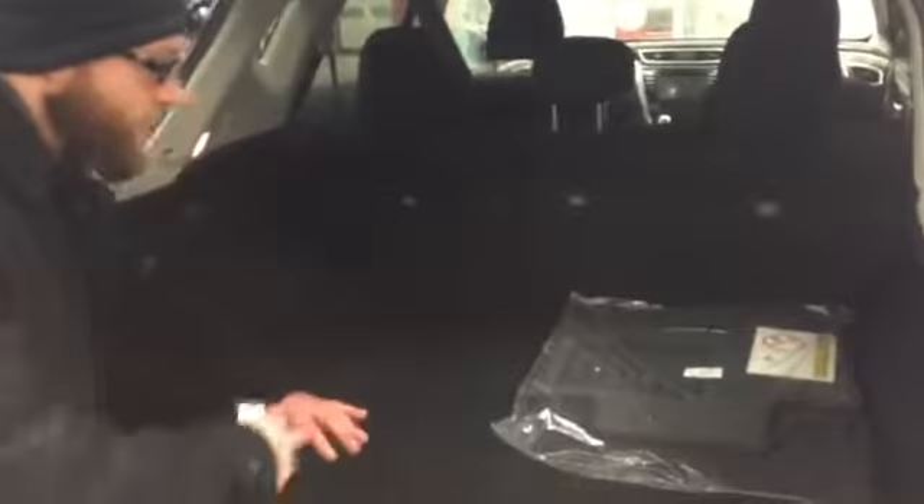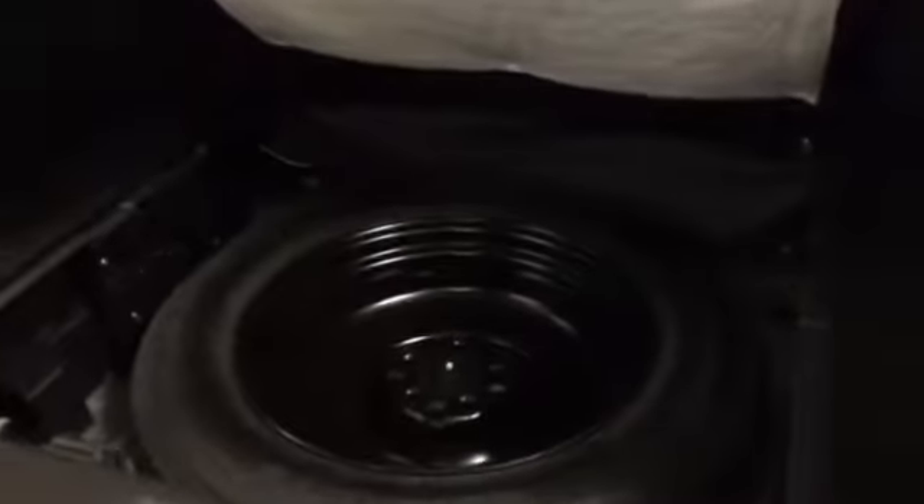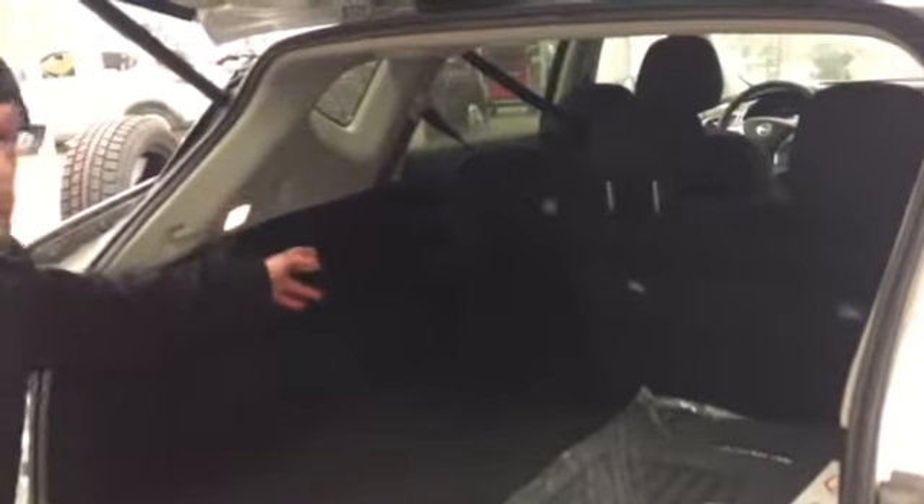For the rear, we've got a power liftgate. There's a button on the trunk and also a button on the key fob. The backup camera is rigged up under here as well. In the back, you've got tons of space — everything's carpeted, very nice. You've got power ports, tie-down hooks, and a nice big spare tire up underneath. The rear seats are 60-40 split folding. The Murano has a handle right here — simply pull that and it drops the seat down for you.